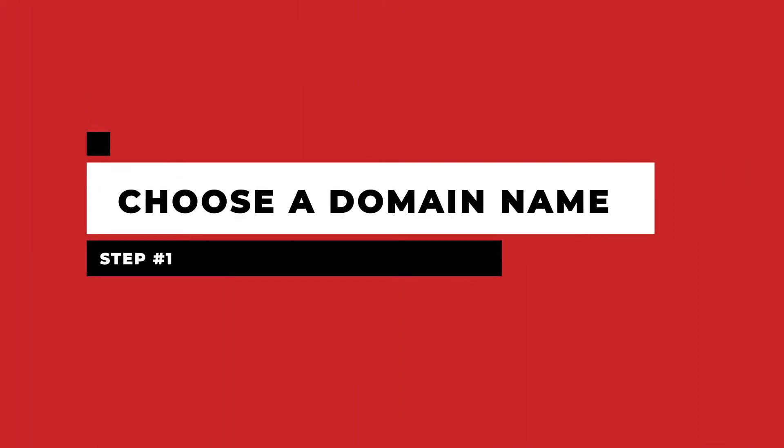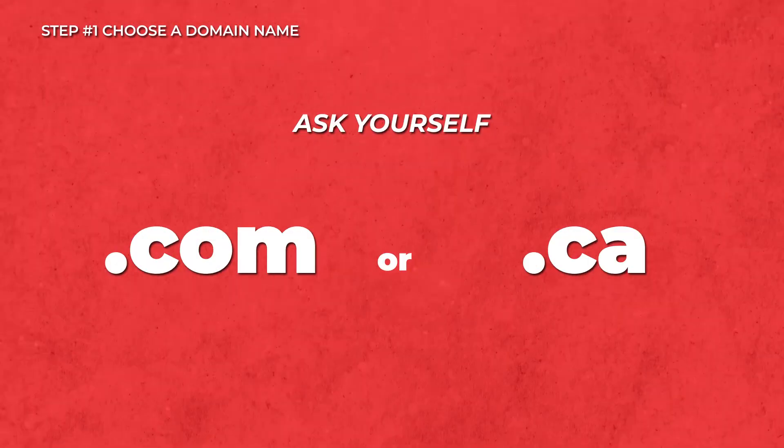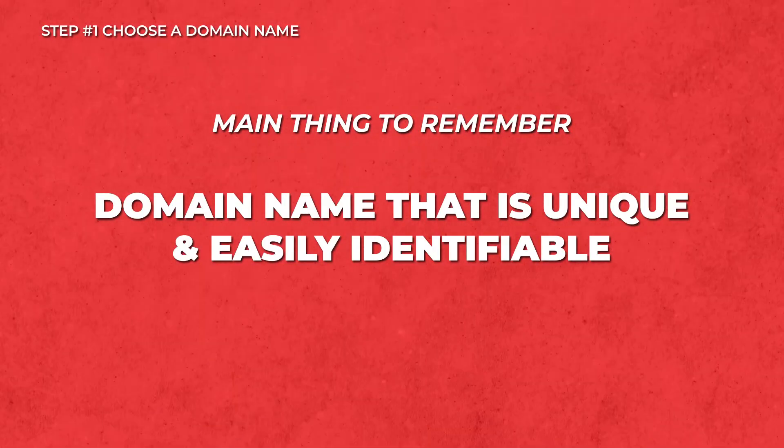Step one: choose the right domain name. The first step is to choose the right domain name. Before you commit to it, do some brainstorming to see how you like it. Does it have your business name? Is it easy to remember? You should always ask yourself whether you want it to be a .com or .ca. We will go over the difference in the follow-up video along with some more tips. But for now, the main thing to remember is that you want a domain name that is unique to you and easily identifiable.